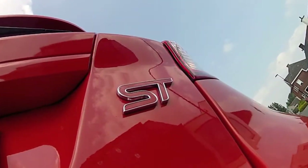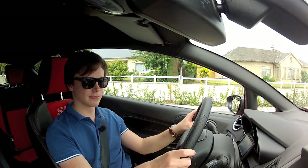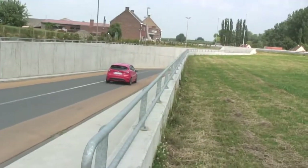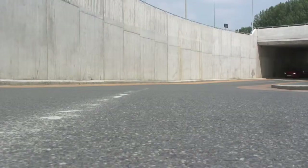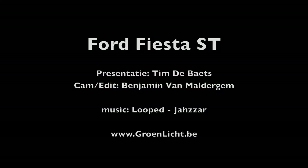Bovendien heeft hij een handbak, en daarmee bewijst Ford alweer dat ze als de beste weten hoe ze een sportieve hatchback moeten maken. Bedankt voor het kijken.